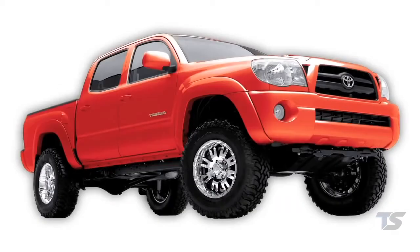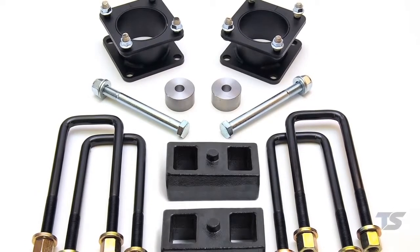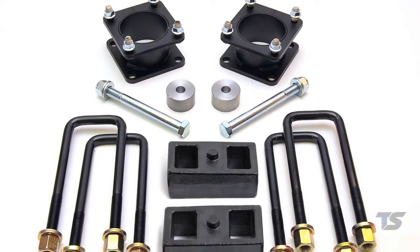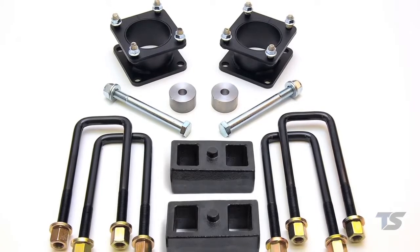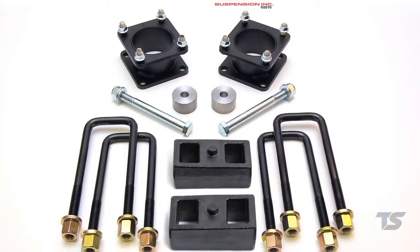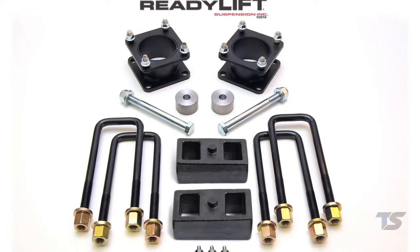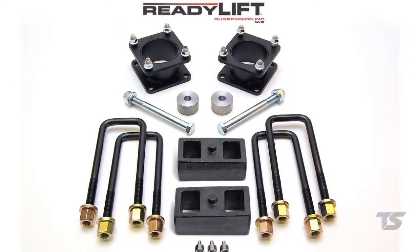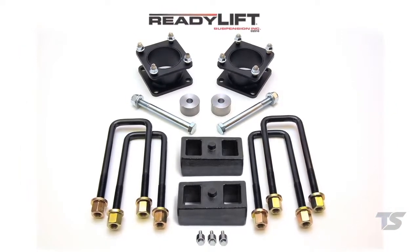Toyota Tundra and Tacoma owners can now choose between our popular SST lift kits that include either a 1-inch or 2-inch rear block. The 69-5076 2007 through 2011 Tundra lift and the 69-5056 2005 through 2011 Tacoma lift kit with 2-inch rear block is quickly becoming a number one selling kit for customers who want a little more lift for towing and hauling.